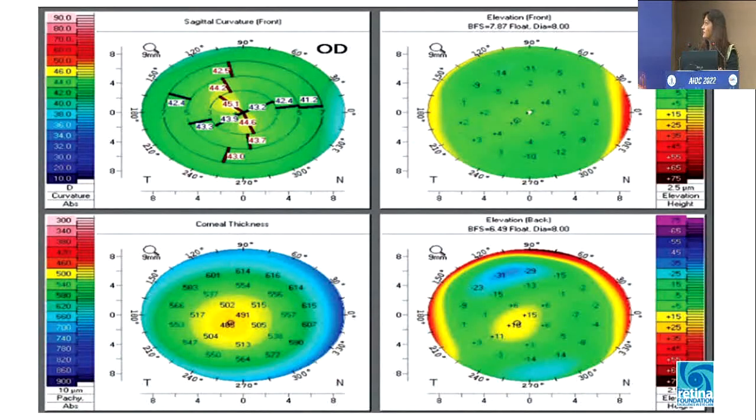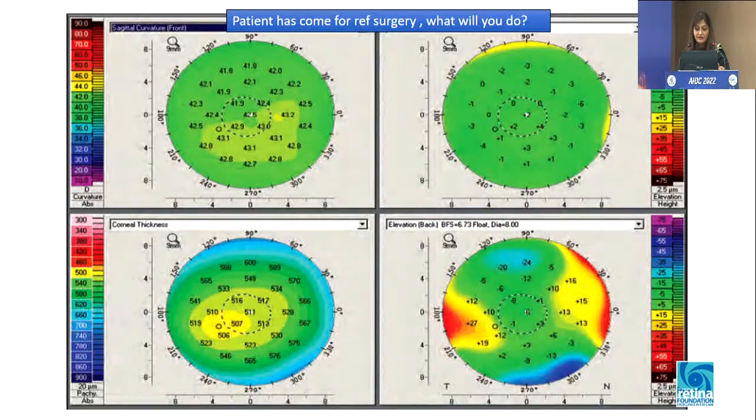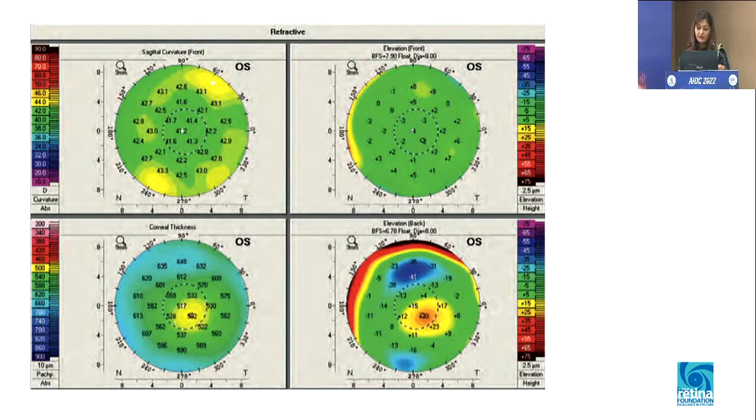Here is one more example. If you see this particular Pentacam map, the curvature map looks pretty okay, and the anterior elevation is good. If this were only a topography, we might have gone ahead with refractive surgery. But looking at the posterior elevation, there is a minor small elevation — plus 60 — not big, but it should put your antenna up that this could be abnormal and you should avoid surgery. In another case, this looks very normal, but the thinnest point is far away from the central apical point. These are the subtle signs that tomography gives us — very early signs where you should watch such patients and not proceed with refractive surgery.